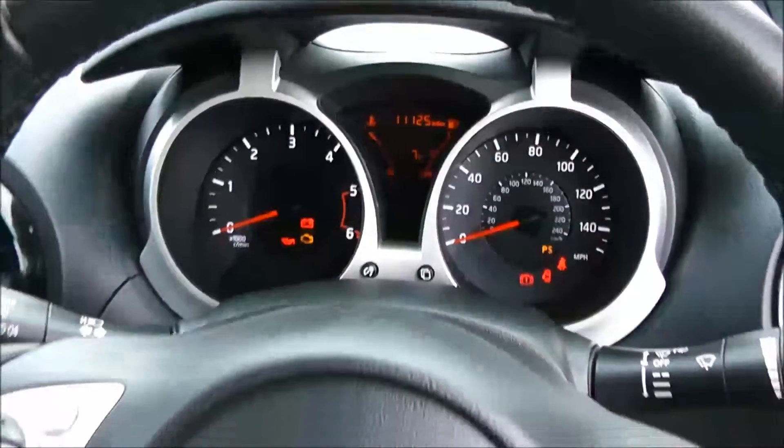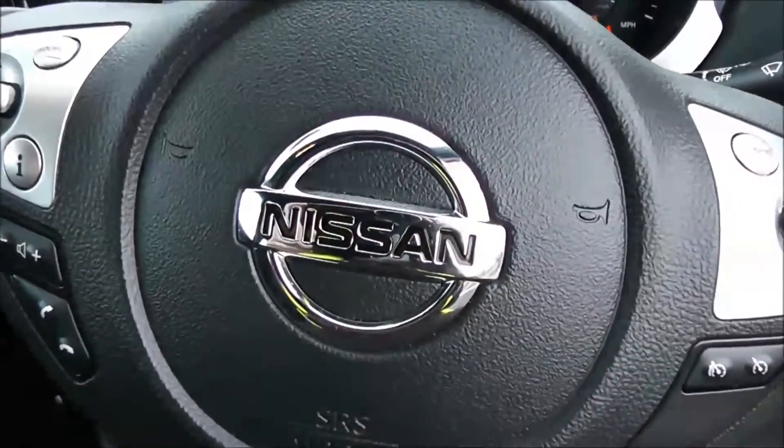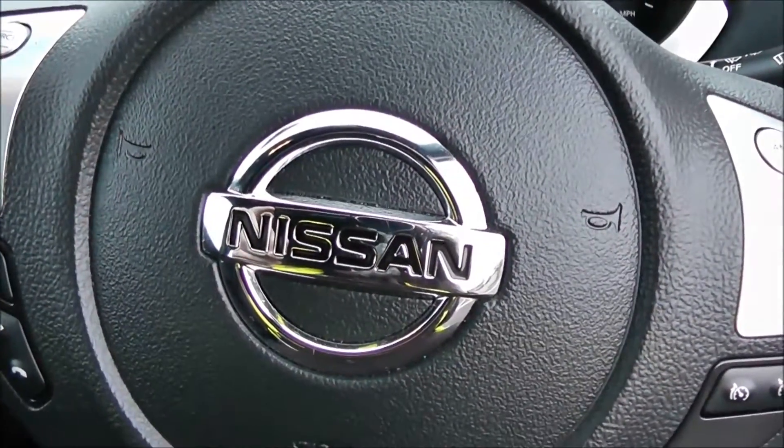Thank you for watching this vehicle today. A quick reminder: this vehicle has service plans available on it from £9.95 per month. For more information on this vehicle, don't hesitate to click on the link in the video — this is also where you can book yourself a test drive.